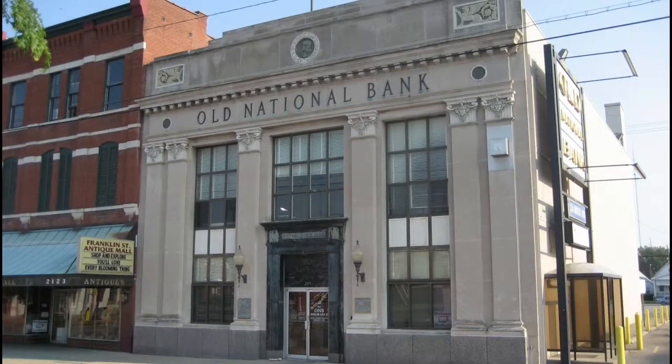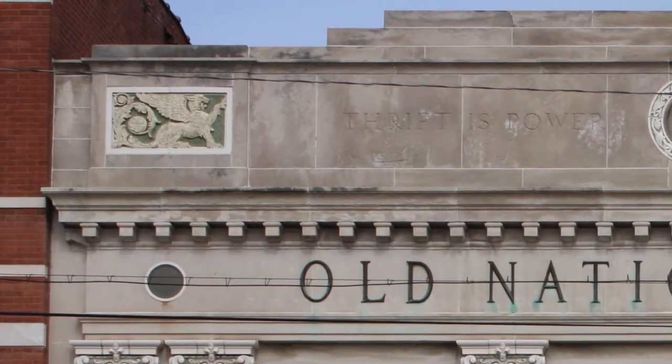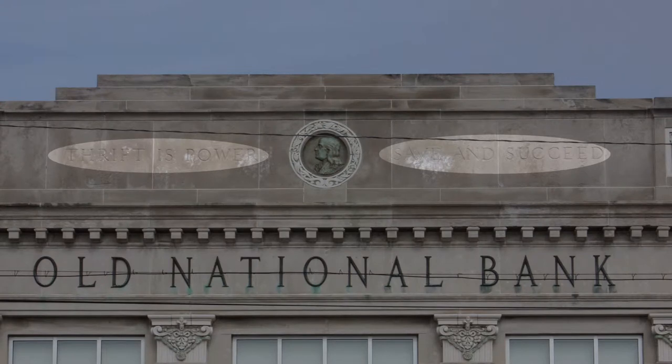The building is constructed of classic Bedford limestone and also has details of terracotta and granite. Images of griffins have been carved into the terracotta panels near the top of the building. The building also features a roundel with the likeness of Benjamin Franklin, and on either side of the roundel the words "thrift is power" and "save and succeed" are carved in the limestone.